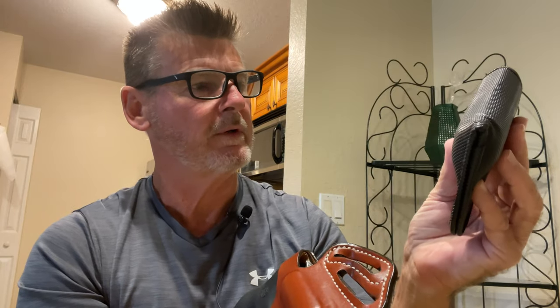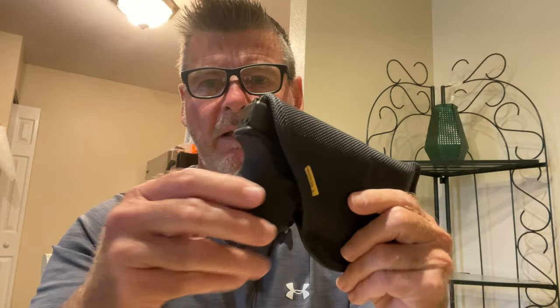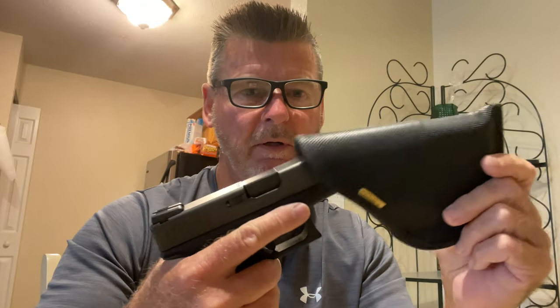Alright, so now we've got the Ruger LC9S Pro, the Ruger 357 revolver, and the Glock 26 — the little brick, the baby Glock. They're all fine weapons. Let's see what else we've got in the gun bag.